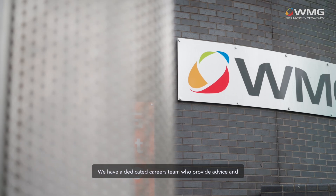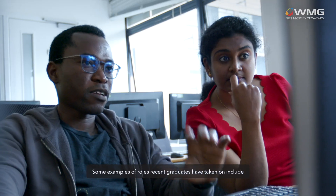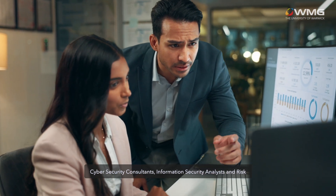We have a dedicated careers team who provide advice and guidance to students through workshops and events throughout the year. Some examples of roles recent graduates have taken on include cybersecurity consultants, information security analysts, and risk managers.